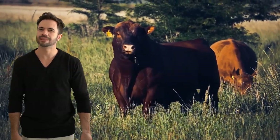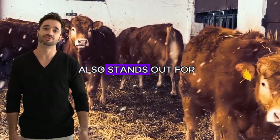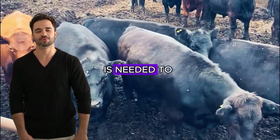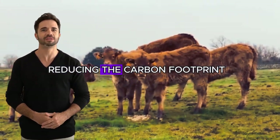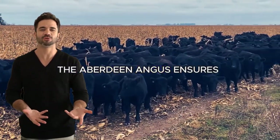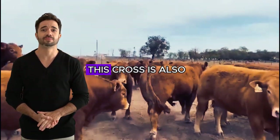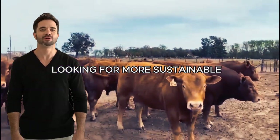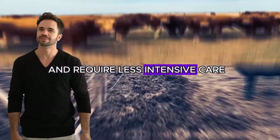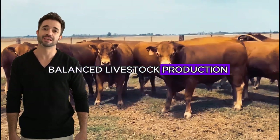Impact on sustainability. In an era where sustainability is a key topic in agriculture, the Aberdeen Angus × Limousin cross also stands out for its positive impact in this area. The feed efficiency of the Limousin means that less feed is needed to produce a significant amount of meat, reducing the carbon footprint associated with production. At the same time, the Aberdeen Angus ensures that the meat produced is of premium quality, allowing farmers to optimize resource use. The animals are more resilient and require less intensive care, reducing dependence on external resources and promoting more balanced livestock production in harmony with the environment.